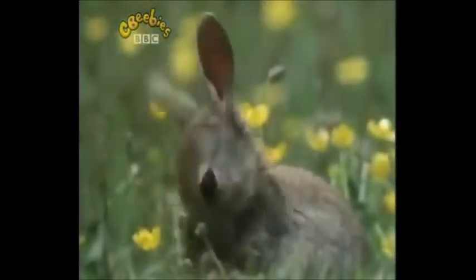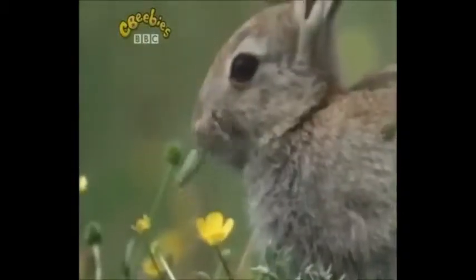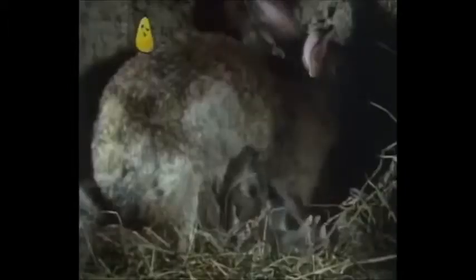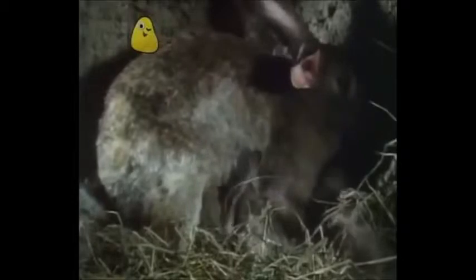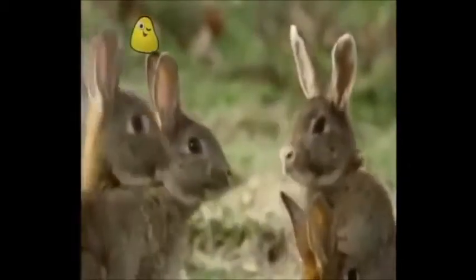We've got long ears, we keep them clean, our eyes are big and bright. We live in burrows underground and hide there out of sight. What are we? We're rabbits.